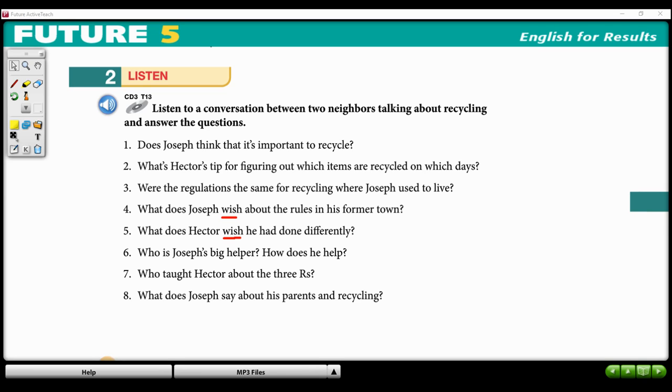Good morning, Joseph. How's it going? Hey, Hector. Great. I'm just trying to get this recycling thing straightened out. What? No recycling back in your old town? No, we had recycling. It's just the rules were different. Here, it seems a bit more complicated.